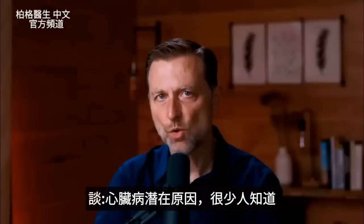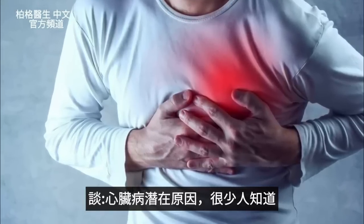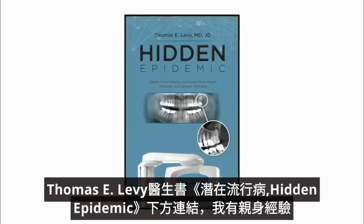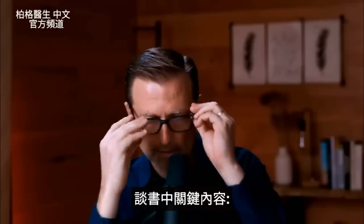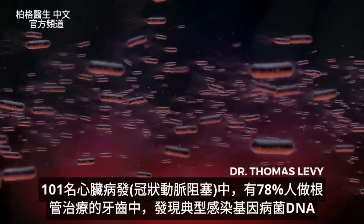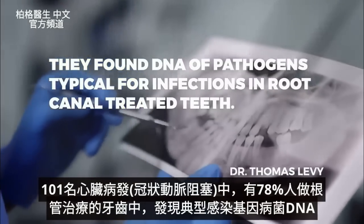There's a hidden source of heart attacks that rarely does anyone know about. This is a book by Thomas Levy, MD — I'll put the link down below. It was quite fascinating because I have personal experience with what I'm going to talk about. The smoking gun: in 78% of 101 patients with myocardial infarctions and occluded coronary arteries, they found DNA of pathogens typical for infections in root-canal-treated teeth.